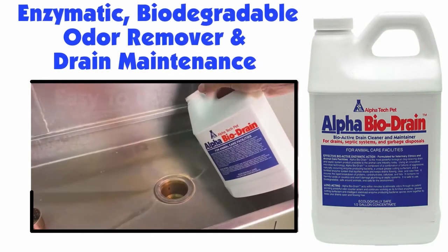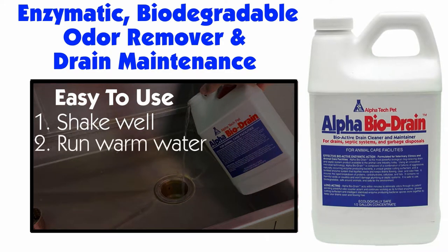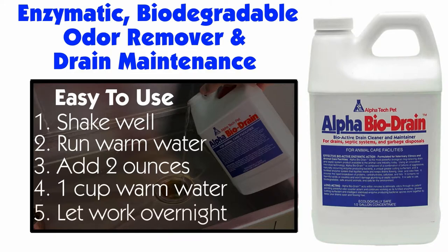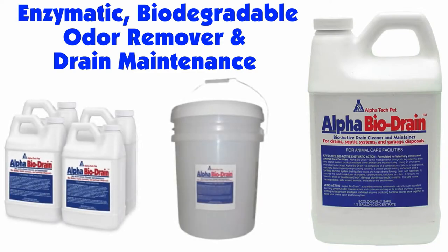Alpha BioDrain is so easy to use. First, shake well, then run warm water into the drain for one minute. Add two ounces directly into the drain, followed by one cup of warm water, and let it work overnight. You will be amazed. Alpha BioDrain is available in half gallon and five-gallon pails.